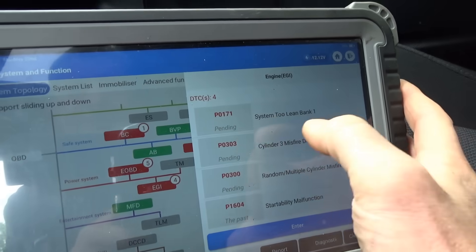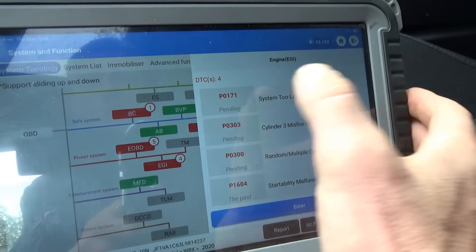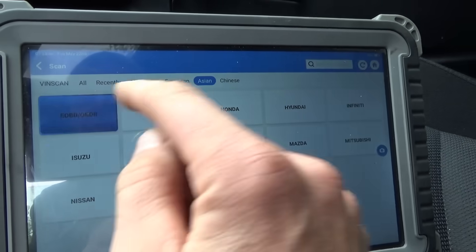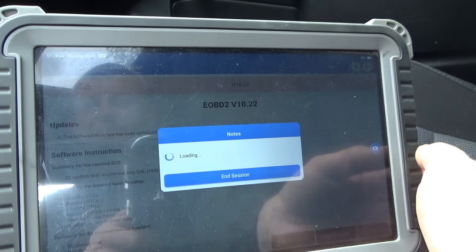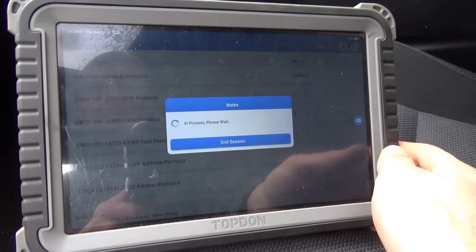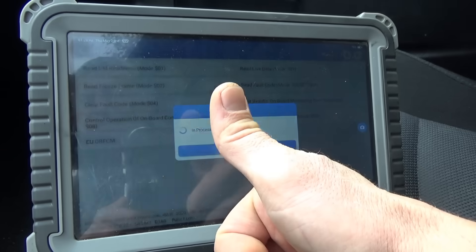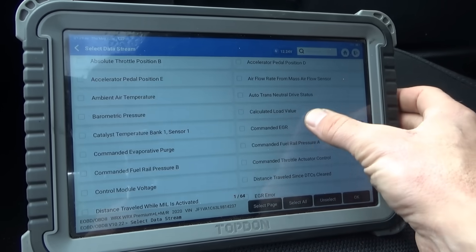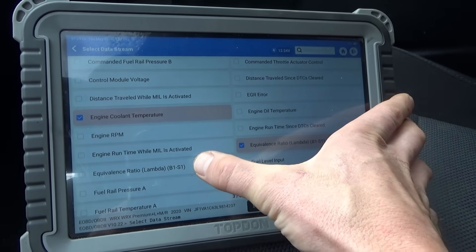Alright, so code scan says system two lean bank one and cylinder three misfire detected. Let's jump out of here and go into OBD2 mode to look at familiar basic data. It has a regular key, which is nice. And we'll just look at mass airflow, throttle position, coolant temp, the oxygen sensors, and fuel trims — that's what we're after.